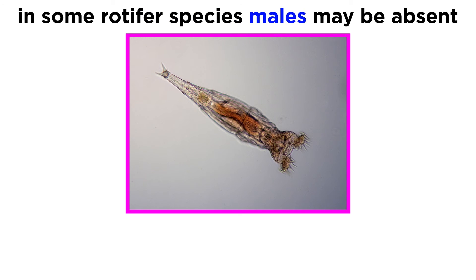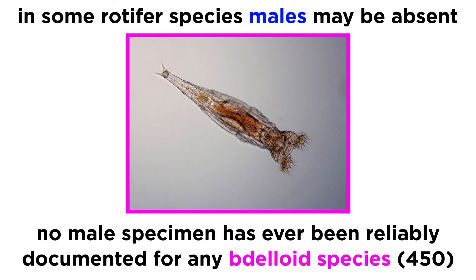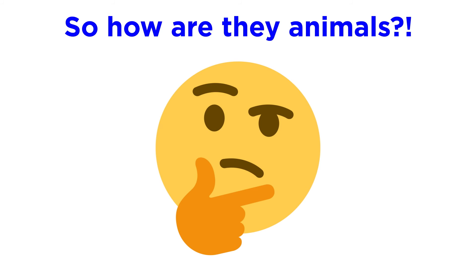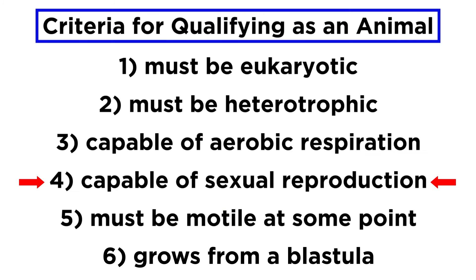Let's now return to something mentioned in passing a moment ago that may have seemed a bit confusing. We said that in some species of bdelloid rotifers, males may be absent altogether. However, this is not just a few species. As of 2022, for the over 450 species of bdelloid rotifers, not a single male has ever been reliably documented. Females of these species reproduce exclusively through parthenogenesis. Though the clade has been extensively studied in the lab and field, neither males nor hermaphrodites nor meiosis have ever been reported for a single bdelloid species. This would seem to break our rule on characteristics of animals.